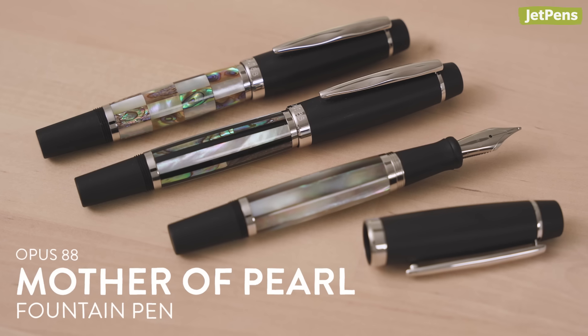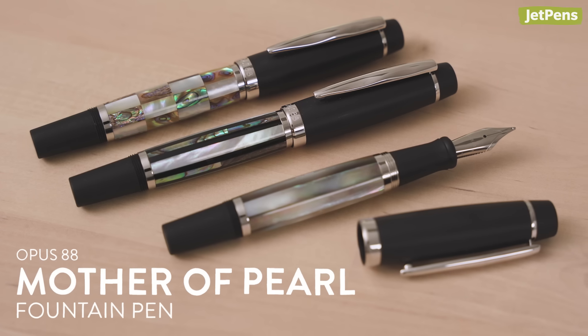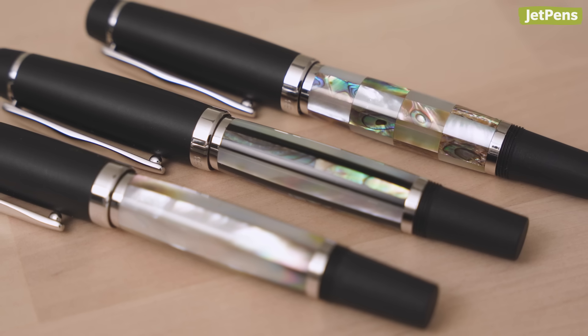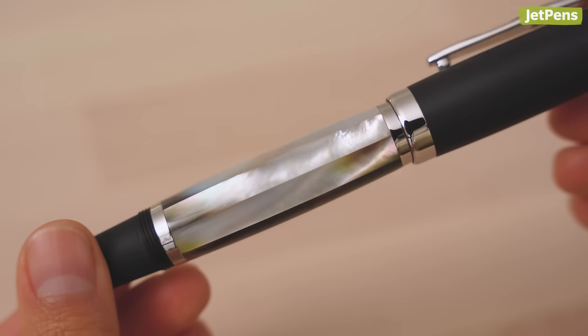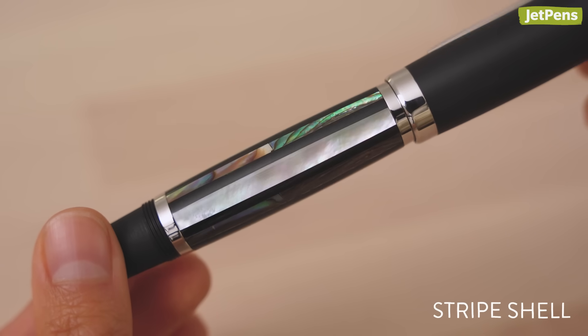These Opus 88 fountain pens have stunning barrels decorated with real mother of pearl and abalone. These materials give each barrel an incredible luster and iridescence that's completely unique — no two pens will look alike. Choose from three styles: black mother of pearl, shell stripe, or shell check.